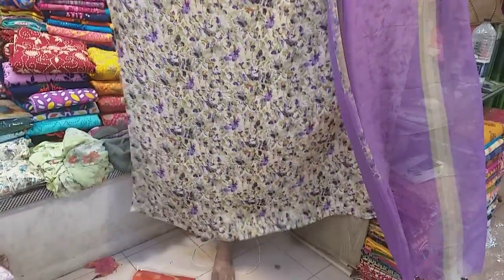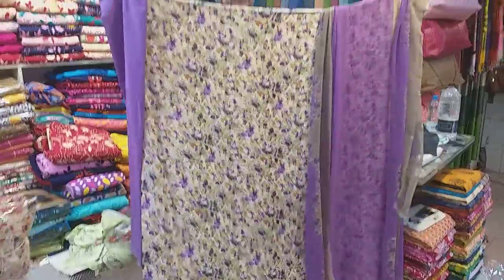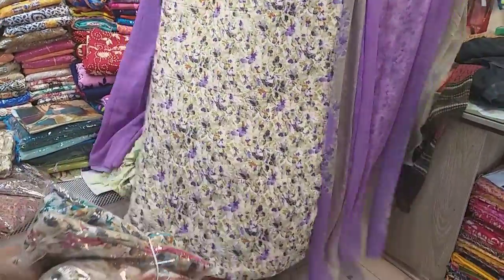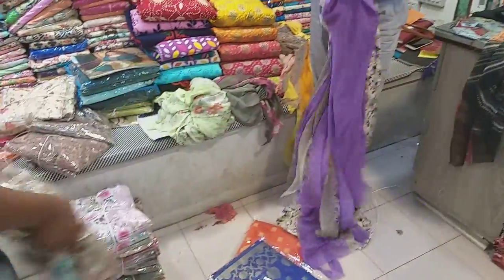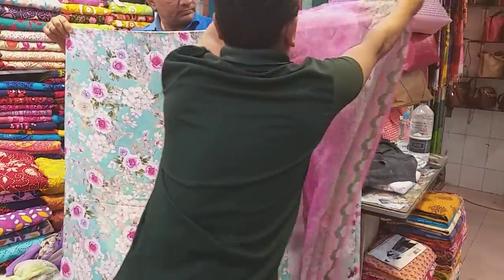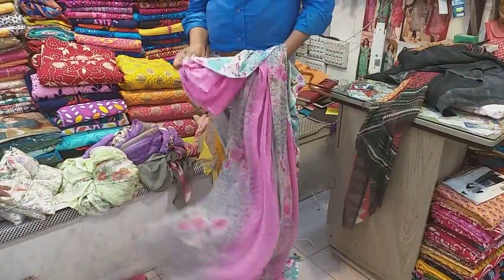The silk dress is a reasonable price. The discount is given. The product is available in 4 colors. This is a self print — very nice. This is a floral design and this is a baby pink color.